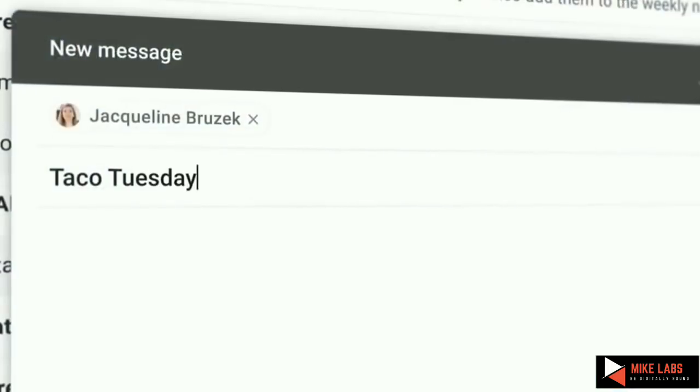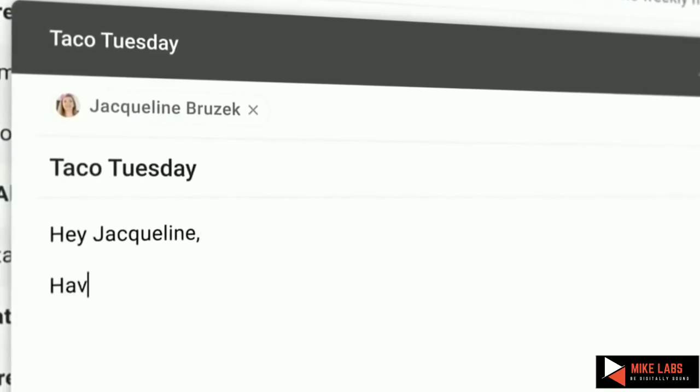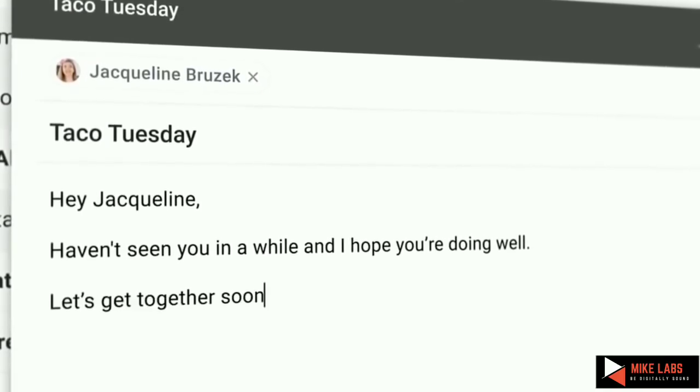So as the name suggests, we use machine learning to start suggesting phrases for you as you type. All you need to do is hit Tab and keep auto-completing.